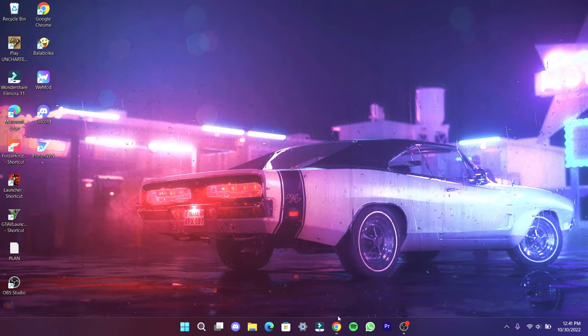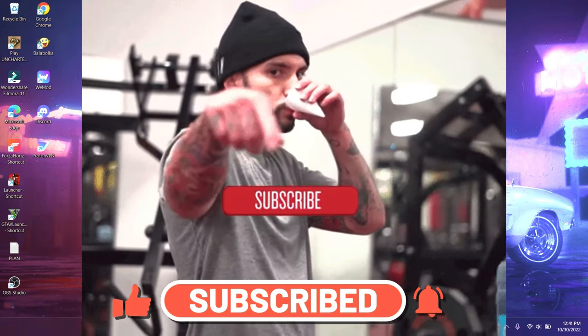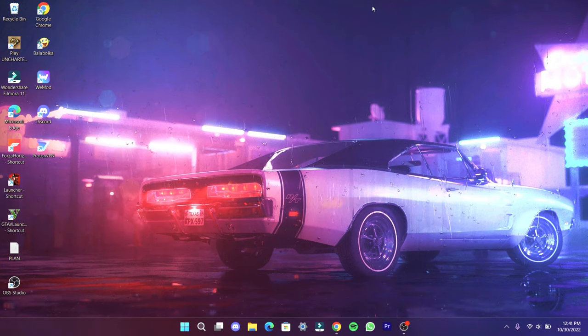Before going to this video, please do like, share, and subscribe to our channel, and don't forget to hit that bell icon. Come, let's go to the video.